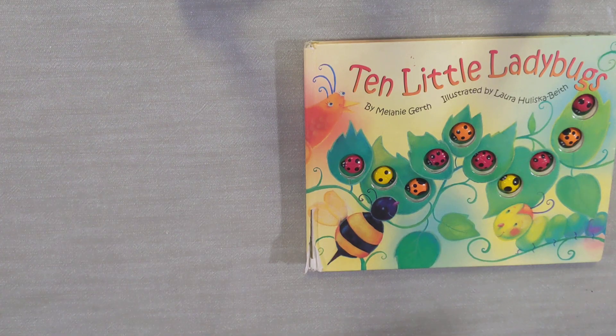Today we'll be reading along with Ten Little Ladybugs. It's one of my kids' favorite counting books.